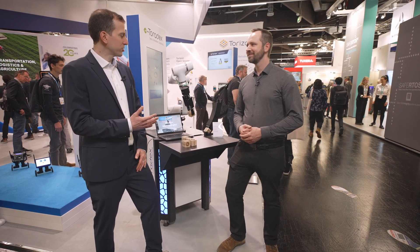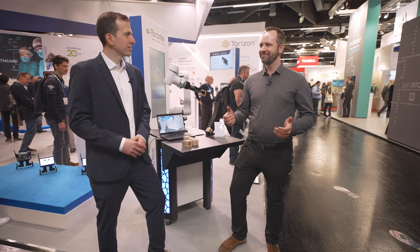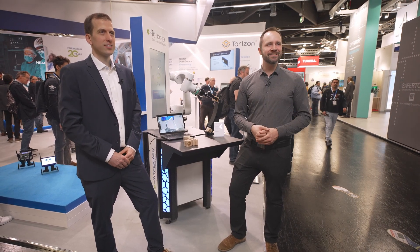Florian, you're a software product manager. Can you walk us through this demo and what your company is doing? At Neuro Robotics, we are advancing the frontier of technology for cognitive robotics, making life easier for everybody. Together with Toradex, we are interconnecting our robots in a secure way and making them able to talk to each other.